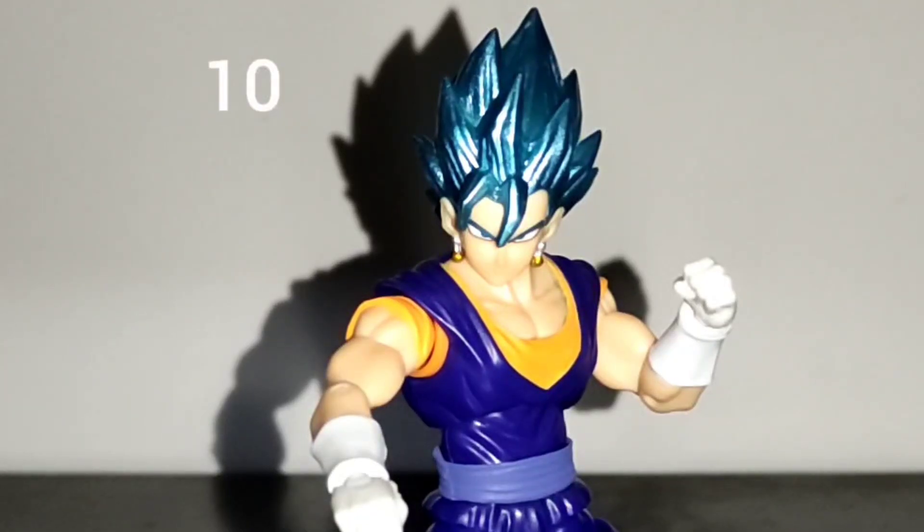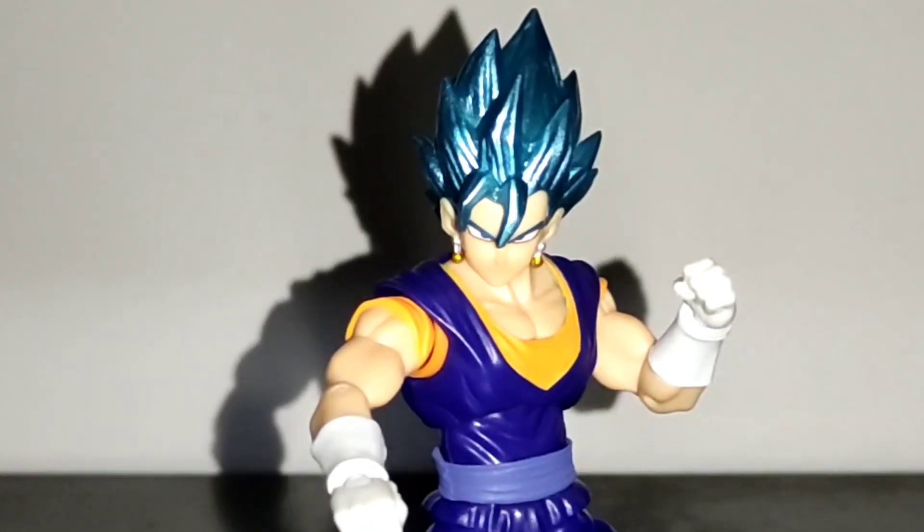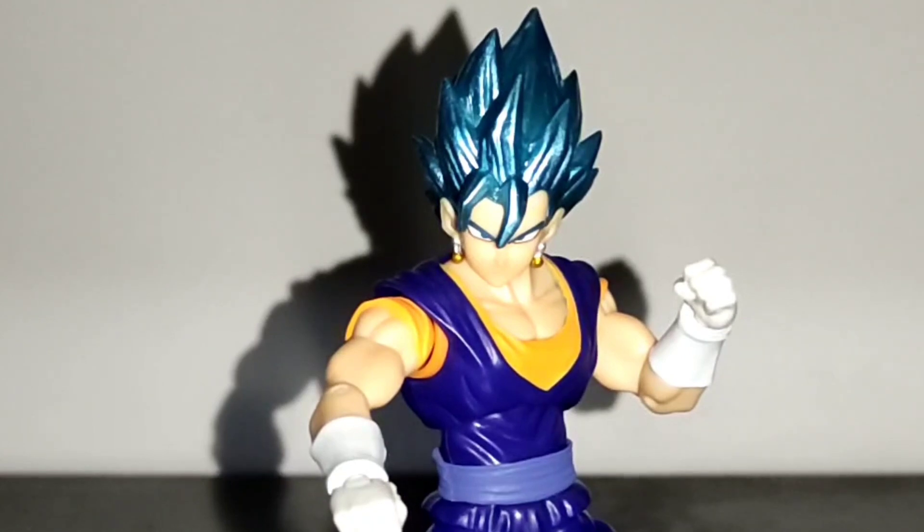On my number 10 spot I have Vegito Blue from the Dragon Ball Evolved series. The figure looks great, it has good articulation, and it has a low price point. While I prefer Gojira as a character, I can't deny how good this figure is. Just keep in mind that it's a smaller scale than Figuarts and Dragon Stars figures. Also, the lack of an energy sword was a little disappointing.